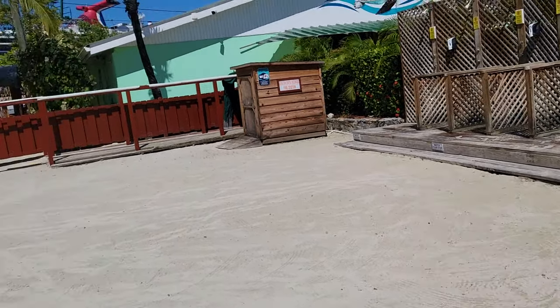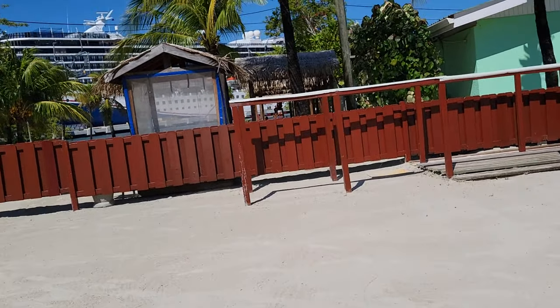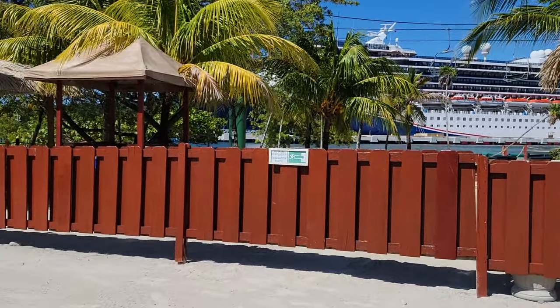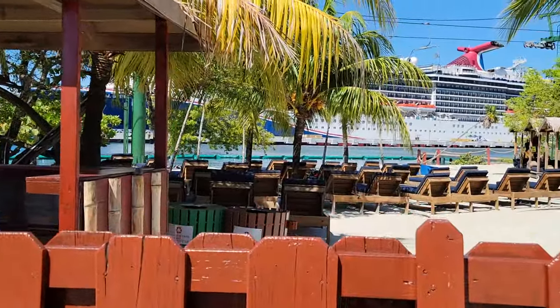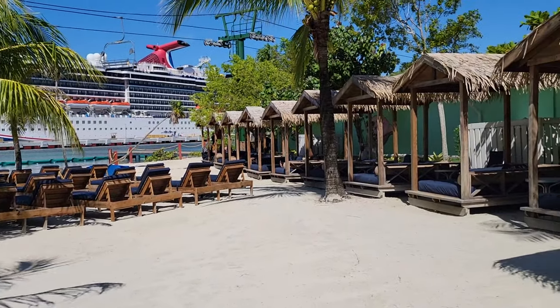There is a private area on Mahogany Beach called the Blue Lagoon, which you do have to pay to enter. It's the beach facing the cruise ship. For me personally, I don't think the Blue Lagoon would be worth it because the beach area was so small. The area seemed to have nice day beds and cabanas and it was private, but there wasn't anybody in there when we were there.